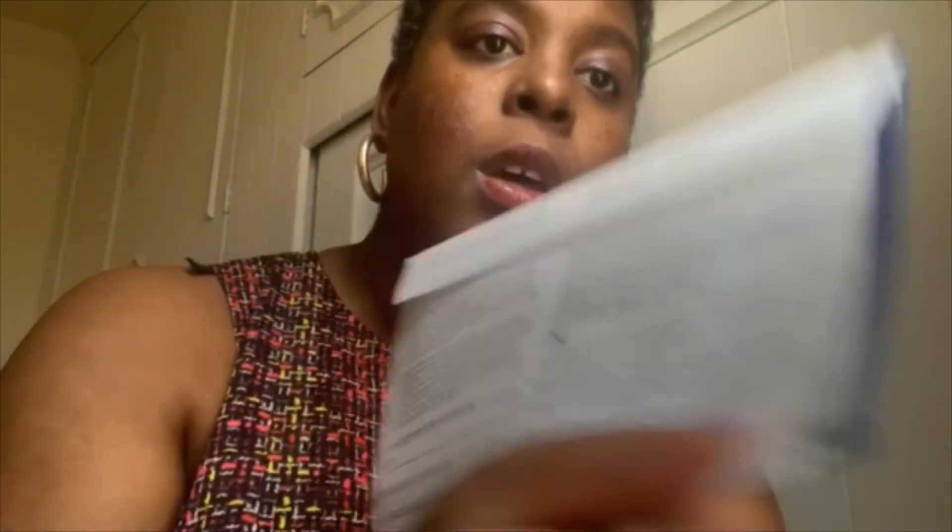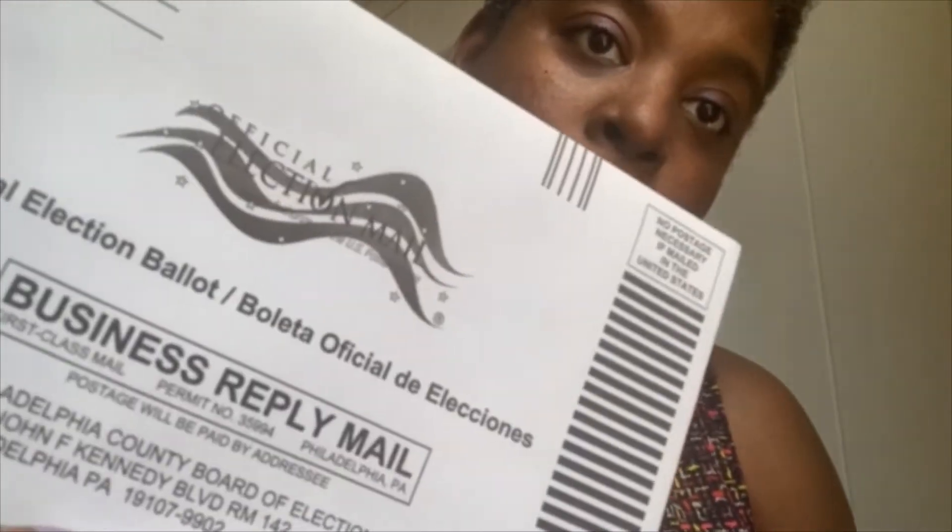You use a pen. You circle in your choice — it'll look something like this. Then you use an envelope that comes in the original package. You don't have to pay extra for any postage. You drop it in the mailbox.